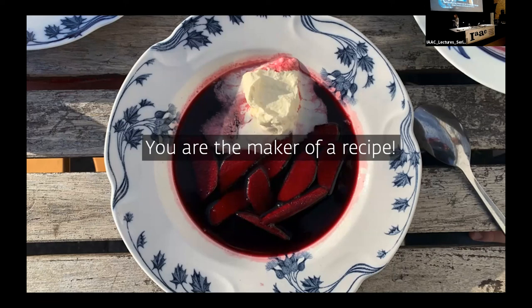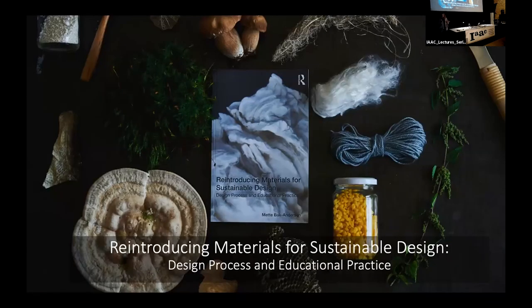This is the end. I have written a book about what it means to have materials present in the design process throughout, what it means to use iterative prototyping as a way of moving forward and defining a design, and of course, what sustainable design means. You cannot learn to design with materials from reading, but you might gain some kind of knowledge. That was all.